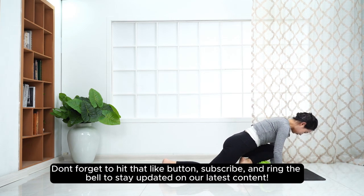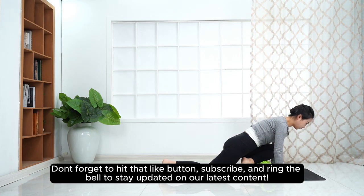Don't forget to hit that like button, subscribe, and ring the bell to stay updated on our latest content.